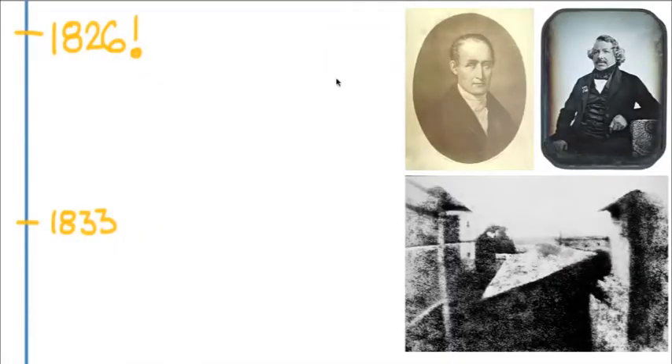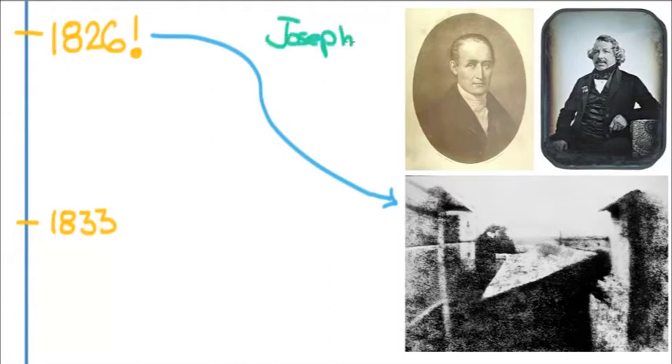That development came roaring around the corner in 1826 in southern France, with a man named Joseph Niépce.